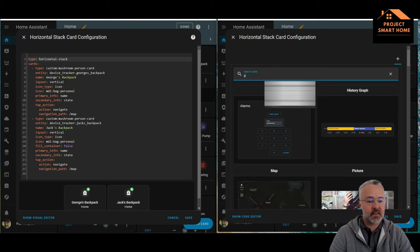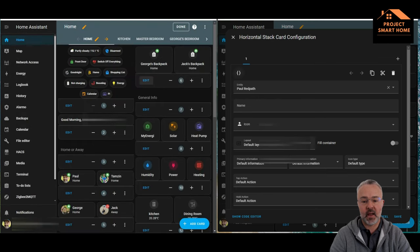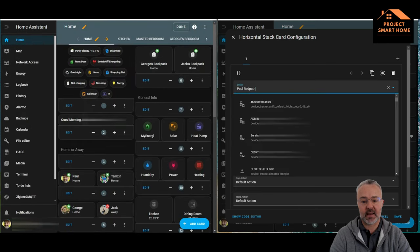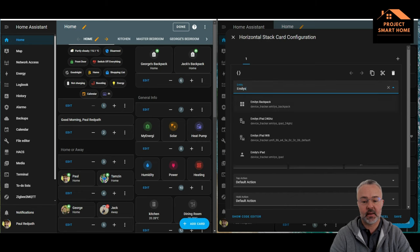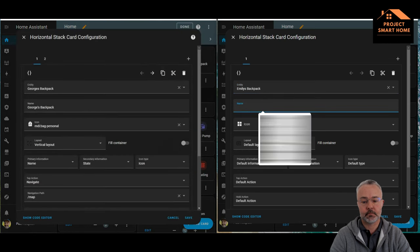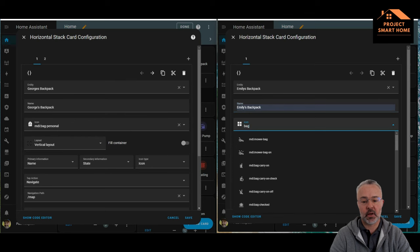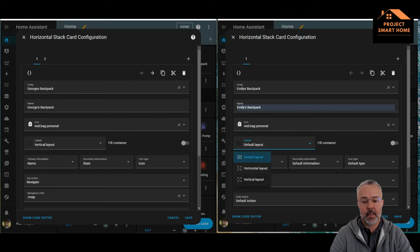Looking at the YAML code, you can see I'm using the Mushroom integration for the card. On the right-hand side I've created a new horizontal stack. I'm going to use the entity for the new backpack Tile for my daughter and give it a name. I've given the icon a backpack icon so it's easier to see what that Tile is trying to describe.